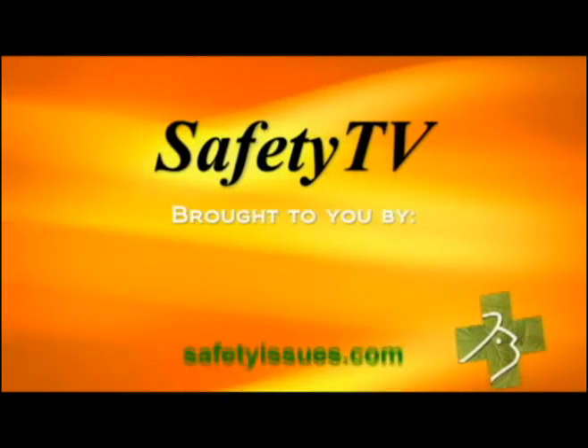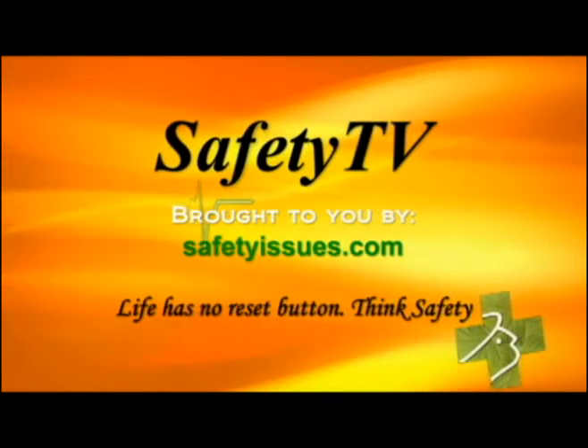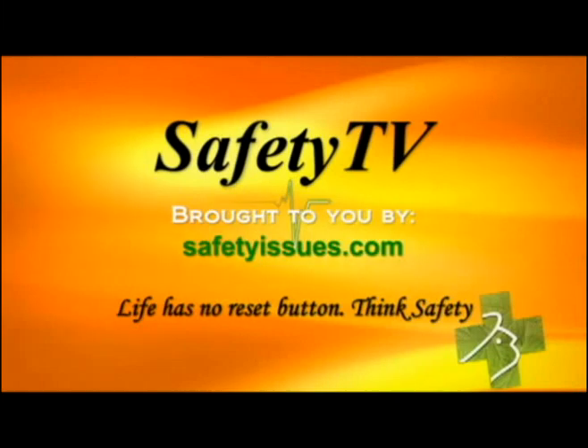Safety TV is brought to you by safetyissues.com. Life has no reset button. Think safety.